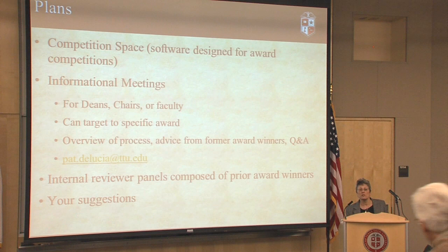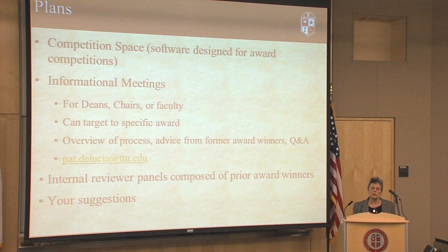What's coming next is we purchased software called Competition Space. This software is designed specifically for competitions. It allows people to send out memos soliciting names of faculty who might be worthy of nomination, send scheduled emails to remind references to write and submit their letters, and collect all the nomination documents in one place. This should be very helpful. It's going to be used for limited submissions, internal awards, and these external awards. That's going to be coming probably in the spring.